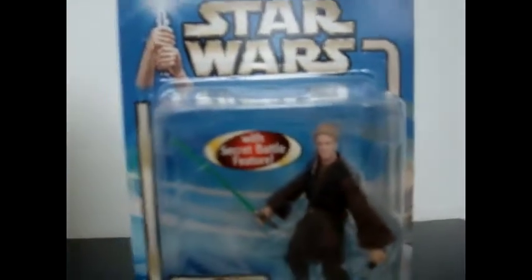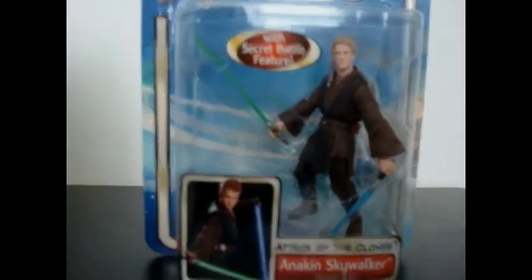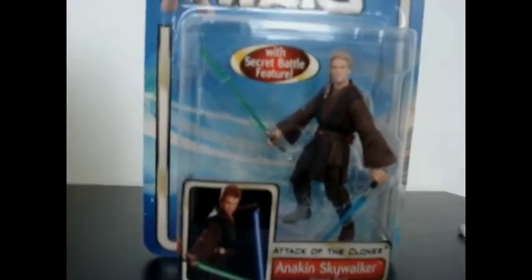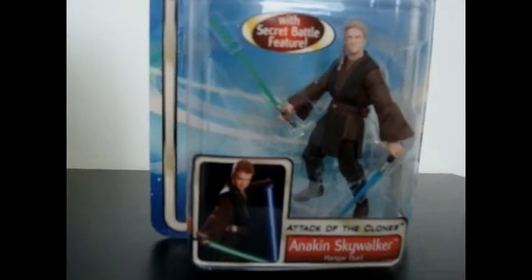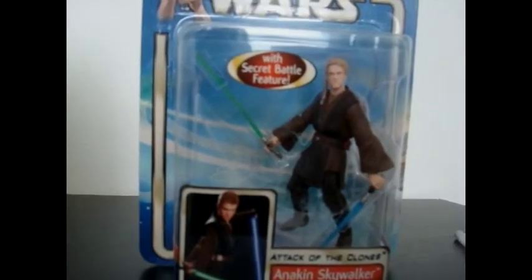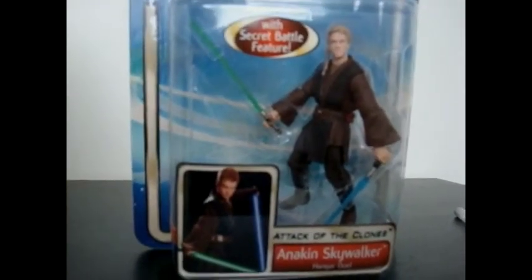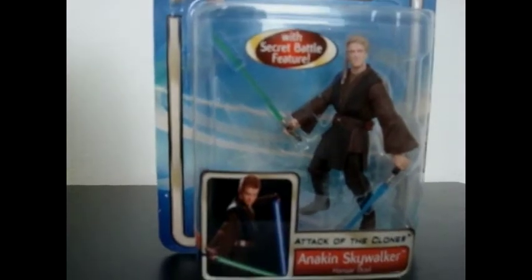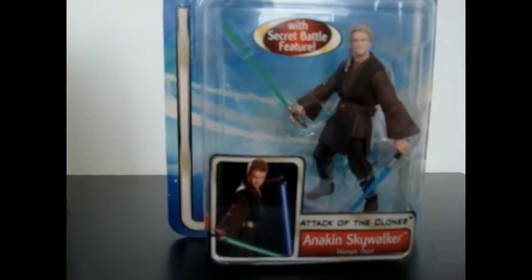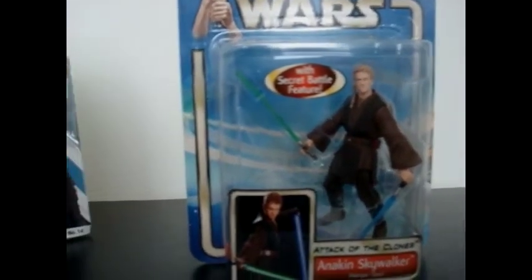First we have here the Star Wars Episode 2 Attack of the Clones Dual Hanger Anakin Skywalker. You guys know that I am a huge Anakin Skywalker fan. I really wanted this Anakin ever since it came out in stores — my parents never bought it every time I insisted. So to finally have him after all these years, I'm very happy to finally own him. I can't wait to open him up and review him. He has nothing to do with Star Wars Weekend, it's not like I could get him autographed or anything. But he was $5, so I didn't want to let it go to waste.